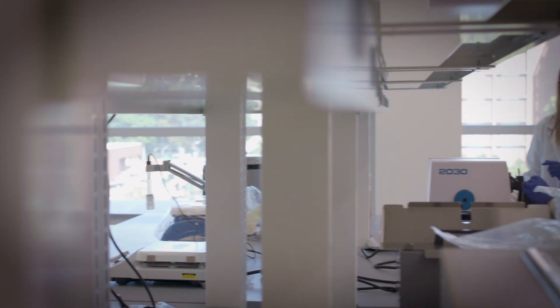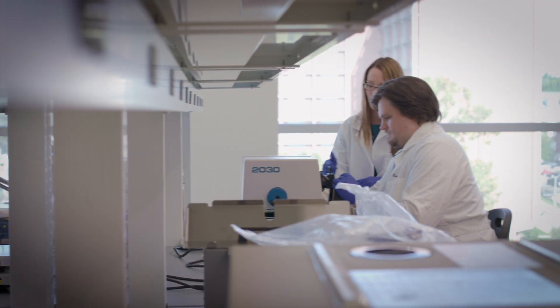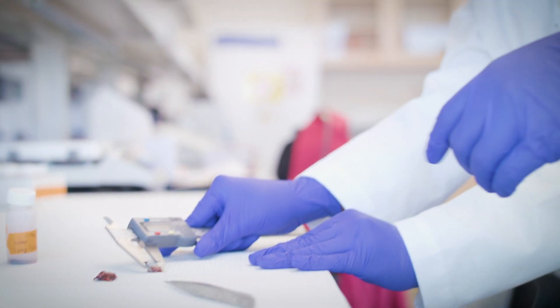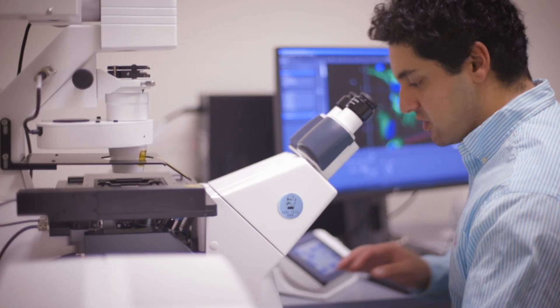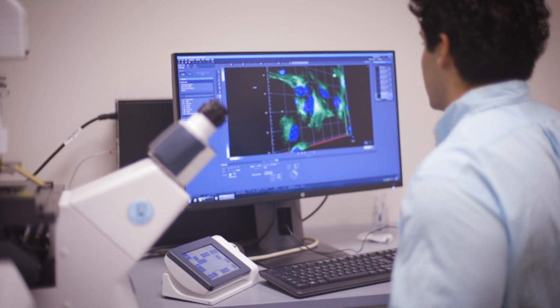Because faculty and staff have been so heavily involved in the design of this building, we were able to design some spaces that do some very special things for us. On floor five, we have two very large biomedical research labs that permit faculty and students to work on a variety of very interesting questions in the biomedical field.